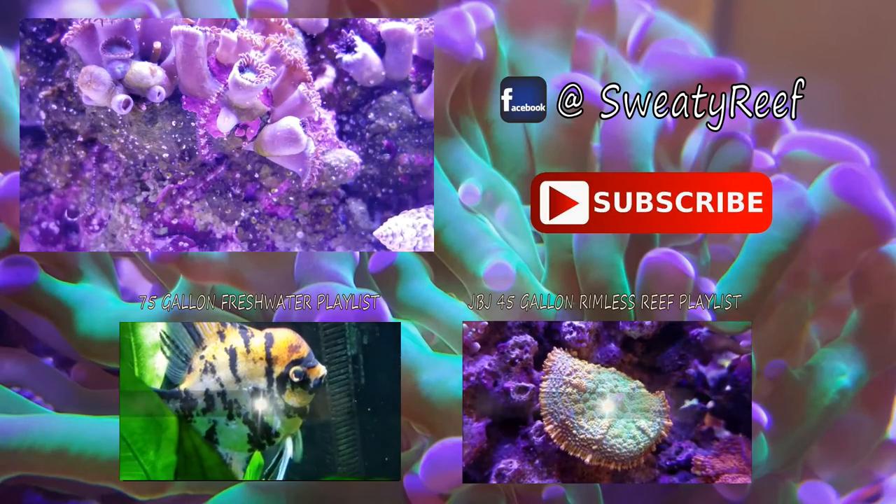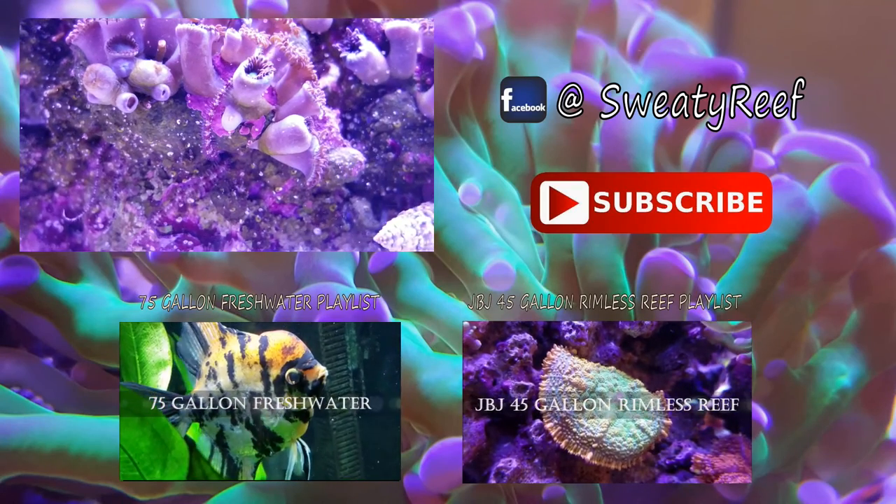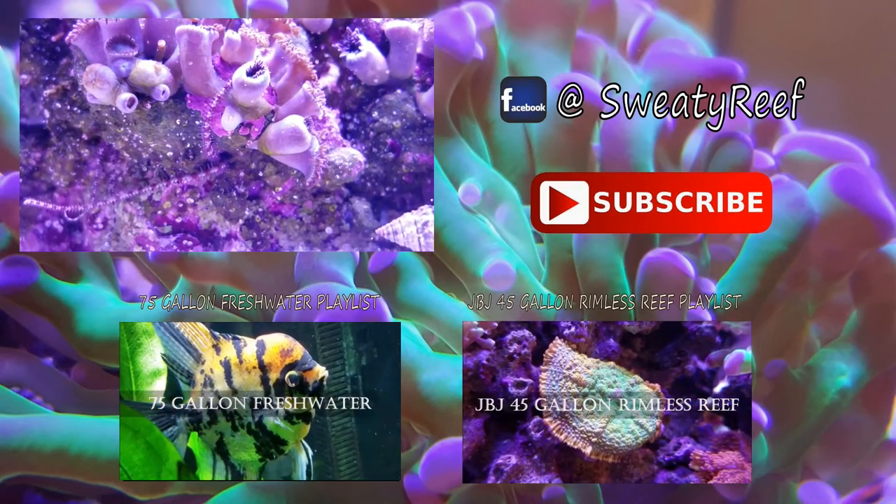I want to thank you for watching, and please like, comment, and subscribe. This has been Sweaty Reef.